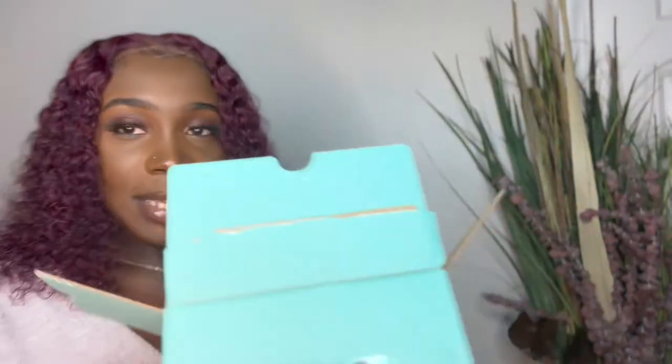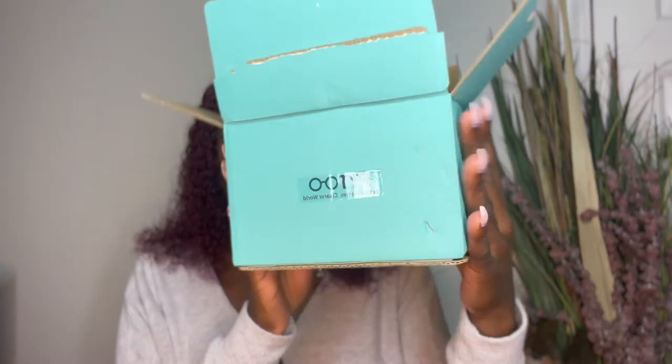What is up you guys, it is your girl Sabrina and I'm back with another video. What I wanted to do today was introduce you to this brand — V2, or Fitu, something like that. This is the box that their products came in.